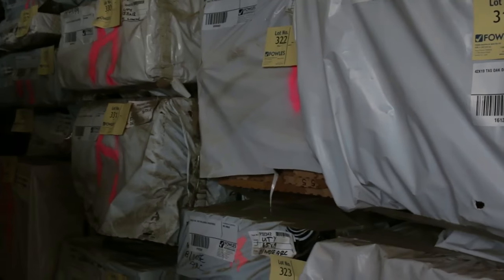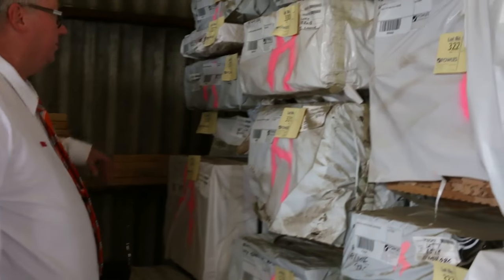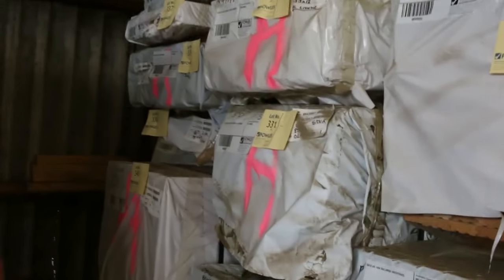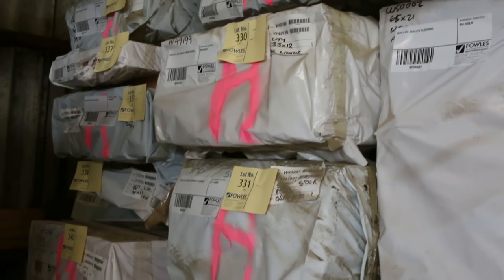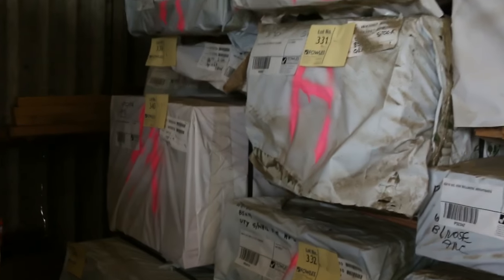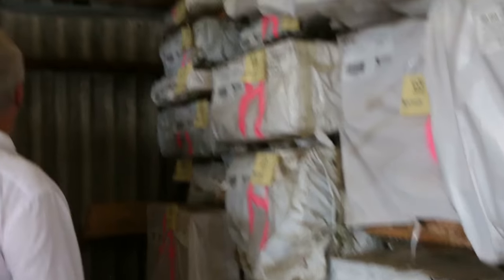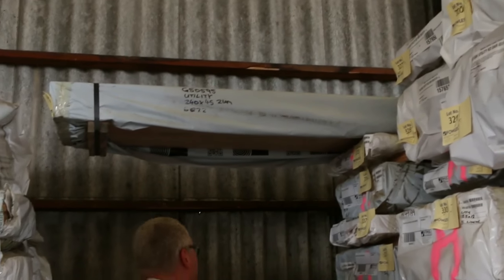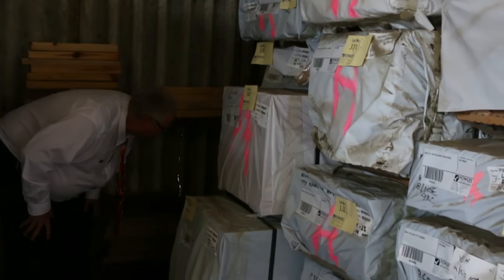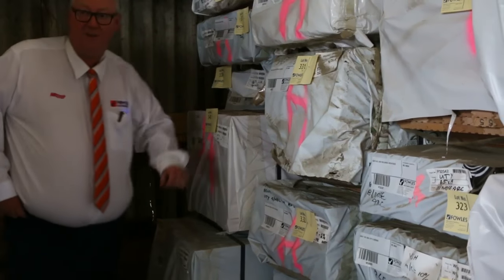We've got a nice big load of Vic Ash — a great variety of Vic Ash also. We've got some dressed material, there's some lining boards, overlay flooring. 135 by 19 dressed. Some sash material, door jam material, some great big long beams — 240x45, 7.2s up the top there. Some really really nice stuff; it goes all the way down the back. It's absolutely jam packed this week. So 190x45 there — absolutely fantastic stock.